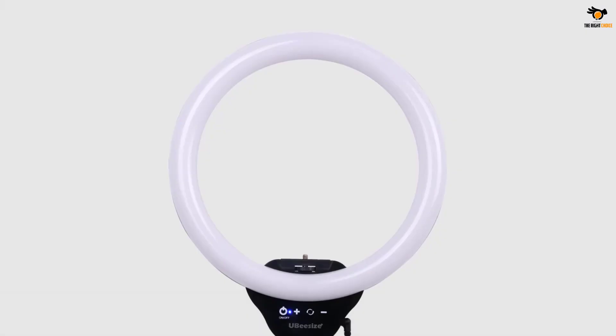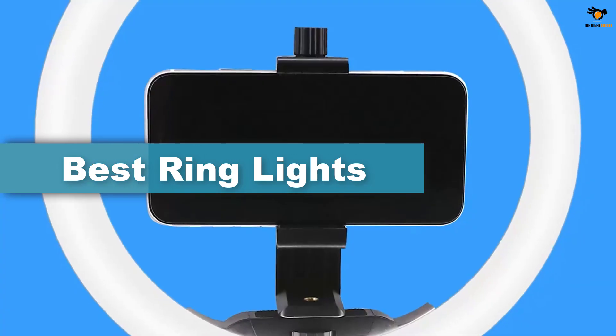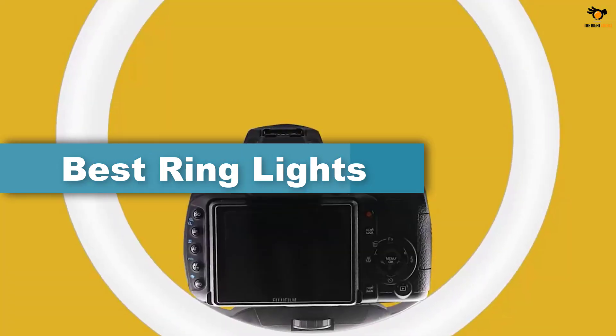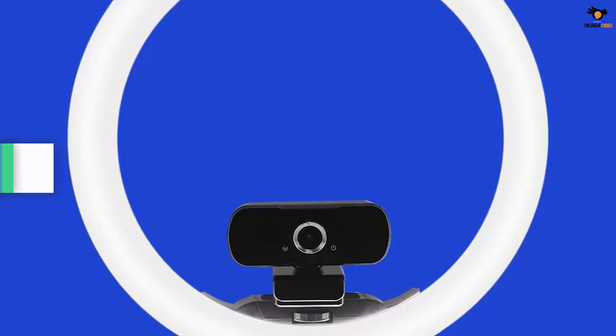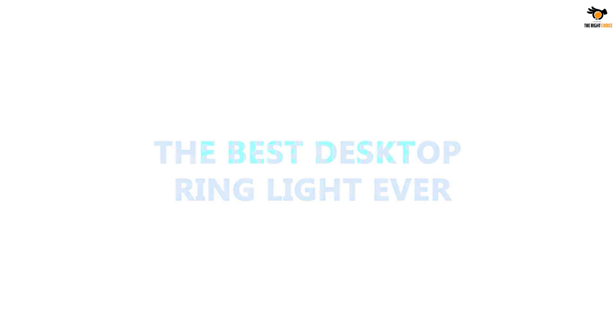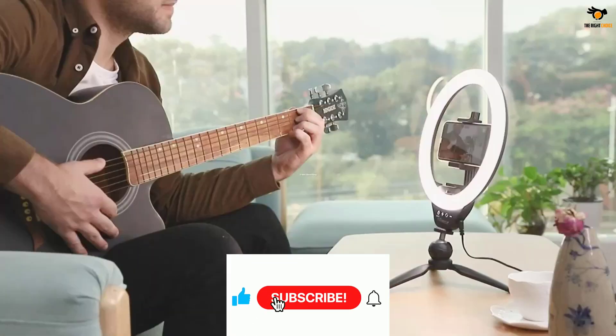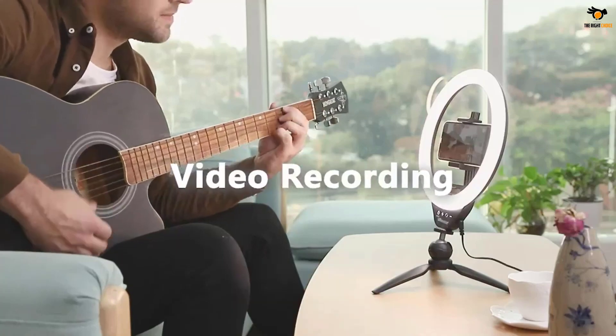Hey guys, in this video we're going to be checking out the top 5 best ring lights available on the market for their true quality. I tried to make the list based on their popularity, quality, price, durability, user opinions, and more. If you need more information about these products, please check the link in the description below and don't forget to subscribe to our channel to get future reviews. Okay, let's dive into the video.